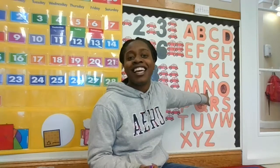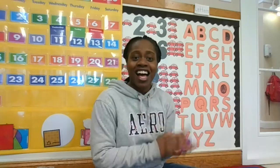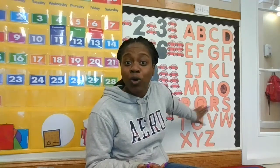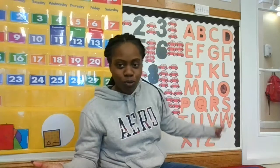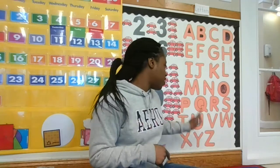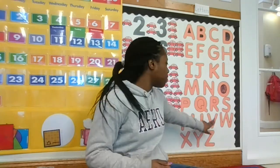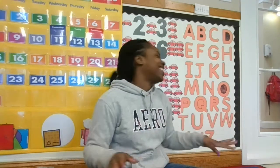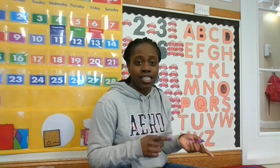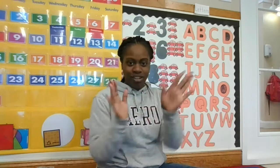N N nest. O is for octopus, O O octopus. P is for Pete, P P Pete. Q is for quilt, QU QU quilt. R is for roba, R R roba. S is for snake, S S snake. T is for Thomas, T T Thomas. U is for umbrella, UH UH umbrella. V is for violin, V V violin. W is for wagon, W W wagon. X is for X-ray, X X X-ray. Y is for yo-yo, YUH YUH yo-yo. Z is for zebra, Z Z zebra.